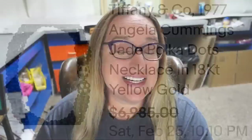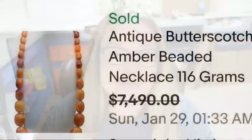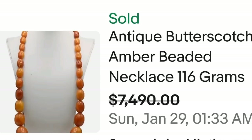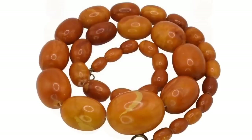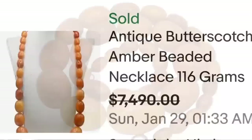Up next is a butterscotch amber necklace. If you do not know, a lot of vintage amber pieces can sell for really good money — and this one will blow you away. This is an antique butterscotch amber beaded necklace, 116 grams. They accepted a best offer on $7,490. Here you can see these beads up close — beautiful butterscotch amber with graduated beads and amazing swirls. Best offer on $7,490.